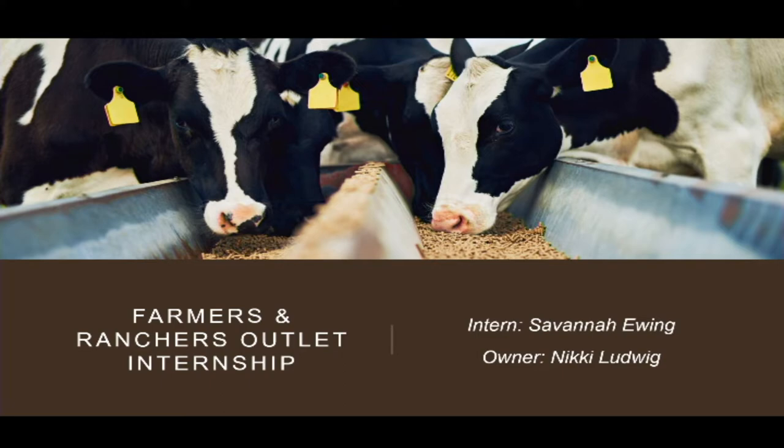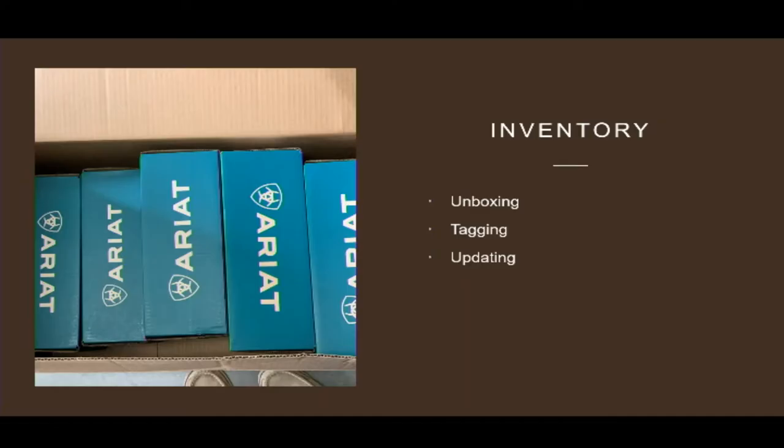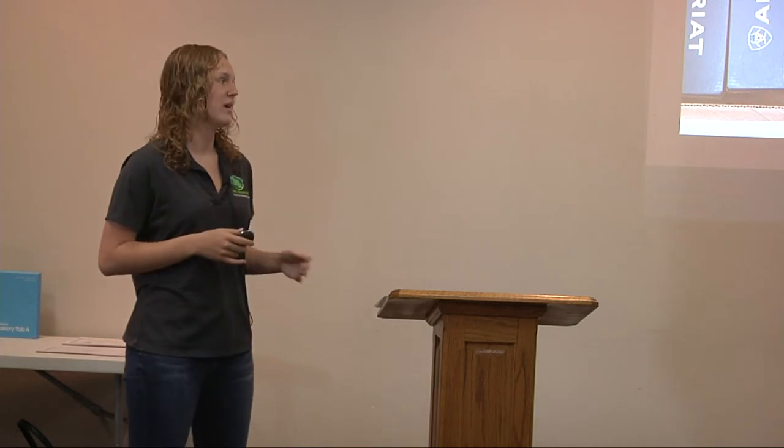Some things that I've done this year: when I first got here we had a lot of inventory because of COVID. It was all backed up and all came in at once. So I was in charge of unboxing that and making sure everything was tagged and put on the website. I updated the website and our point-of-sale system so that we had everything in our inventory and knew what we had.